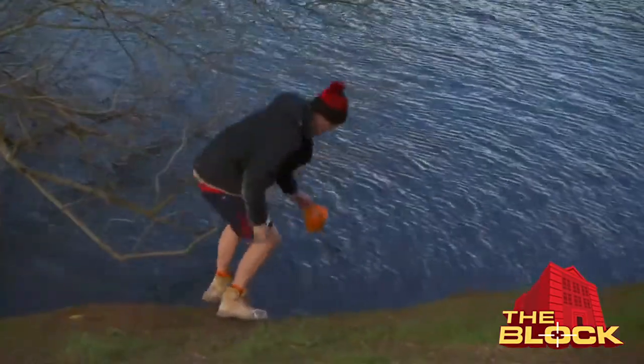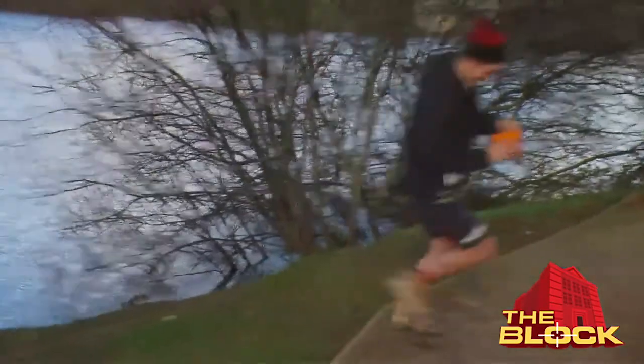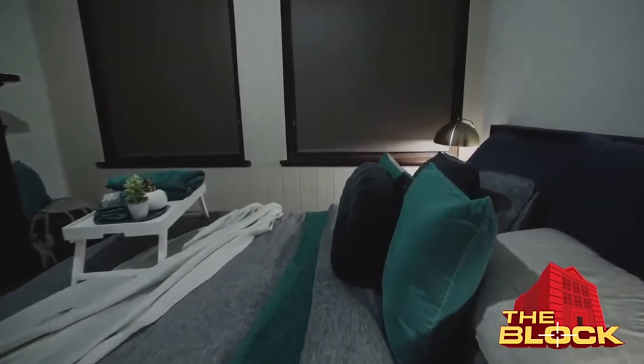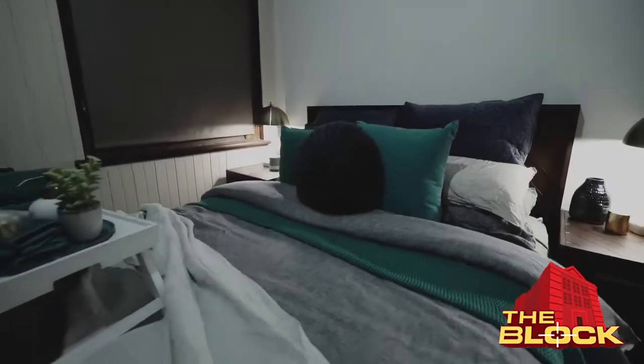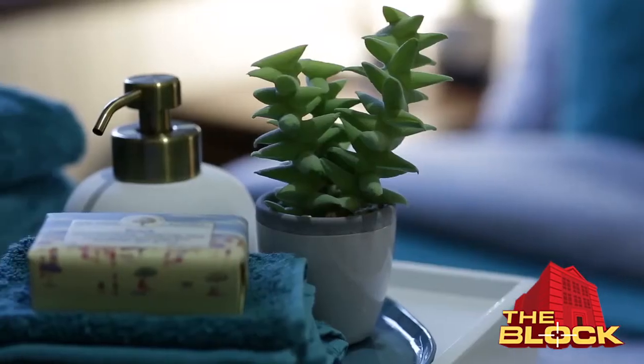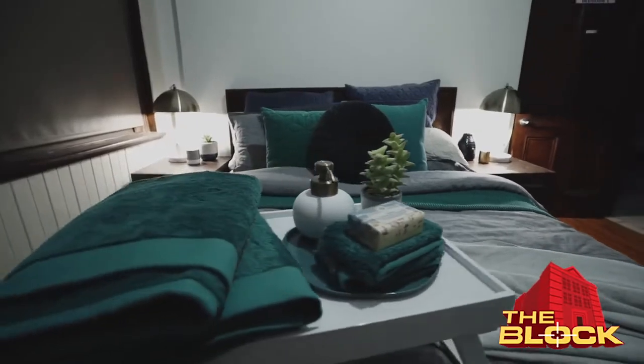Just a tiny thing. Like water. Here we go. Oh! Ha ha ha! The room came together really nice. It's really warm. It's inviting. Part of the brief was a home away from home, so we wanted to keep that. I would totally stay in our room. It stays the bejesus out of it.